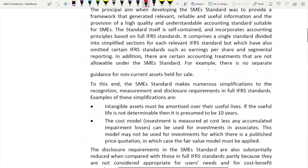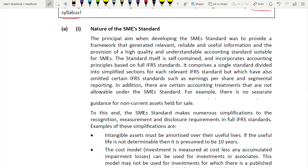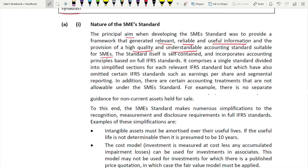Now let's discuss the nature of the SME standard. The main aim when they produced this standard was to provide relevant, reliable, and useful - high quality and understandable - accounting standards for SMEs only. This provides good quality and useful information that is understandable for SMEs. The SME standard is not a new standard; everything in it comes from full IFRS - it is based on that. They are taking from full IFRS but making adjustments: deleting some things, making things simpler.